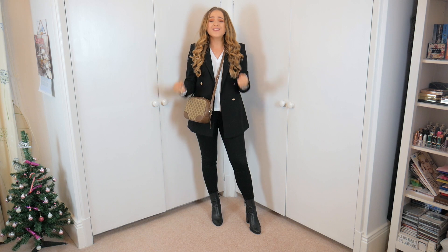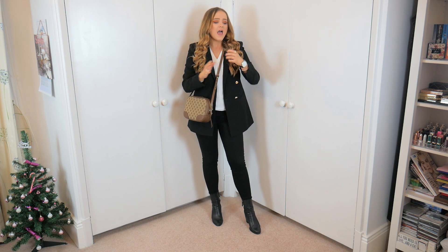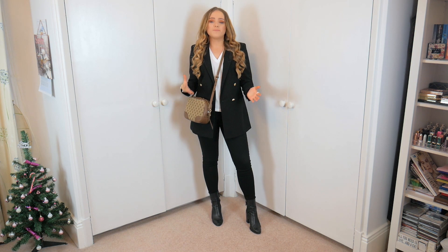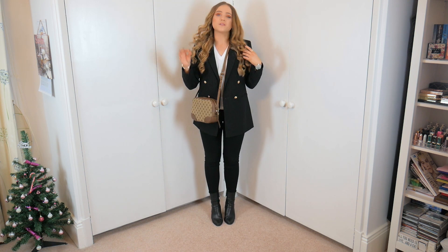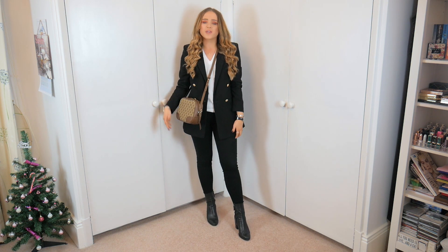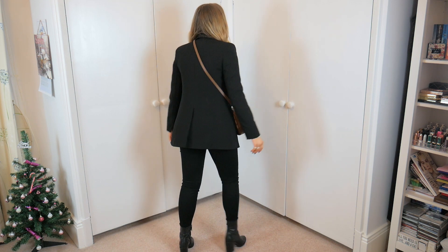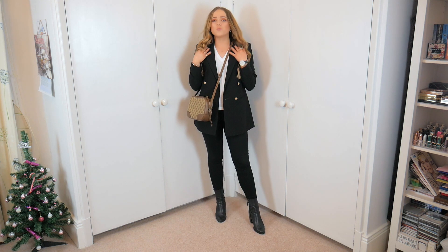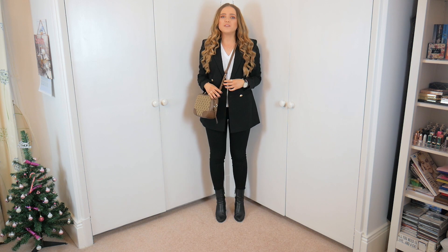Here is the black blazer from Miss Selfridge and I can't express how much I like this - it's definitely one of my favourite things from the sale. I love the really nice cut and shape, the longer length adds nice variation, and the gold buttons are just that really lovely bit of detail. It's so smart and can be worn on so many different occasions. I've styled it with black skinnies, black heel boots and a white blouse to keep it smart and classic.